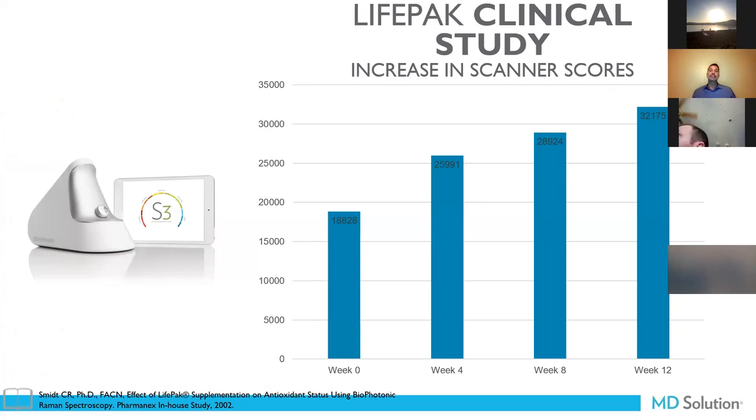We have clinical studies on all our products. In one study using the biophotonic scanner, we have a baseline reading of 18,000 — equivalent to an F score in the red. By the second month you already have an increase; by month two it's almost doubled. By week 12 — the third month — you're in that yellow area, that C range, getting into the blue area. Patients need to be on this therapy for at least three to six months to have a clinical response.